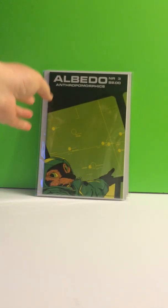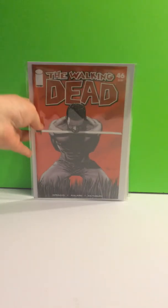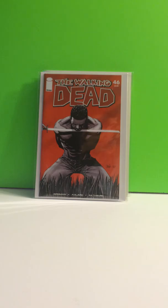Albedo, number 3 — this is the second appearance of Usagi Yojimbo. I am searching for that ever-elusive Albedo, number 2, which is the first appearance. Walking Dead, number 46. I'm not a huge collector of the Walking Dead early series — I think the books are just too much right now. I have a lot of issues from the 90s till recent, but I don't have a lot of early stuff.